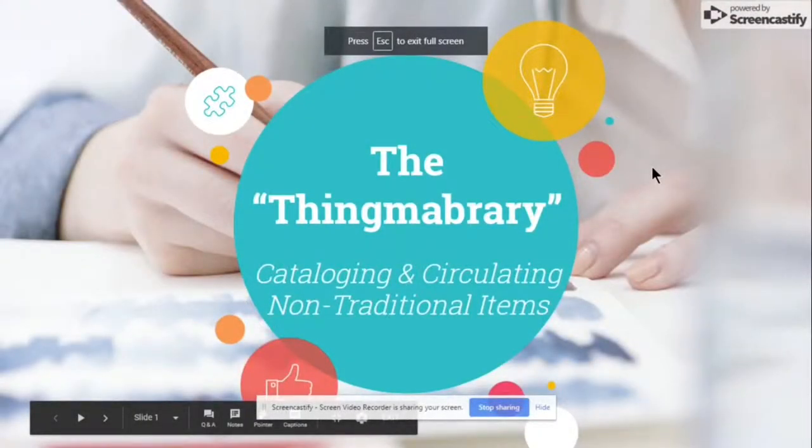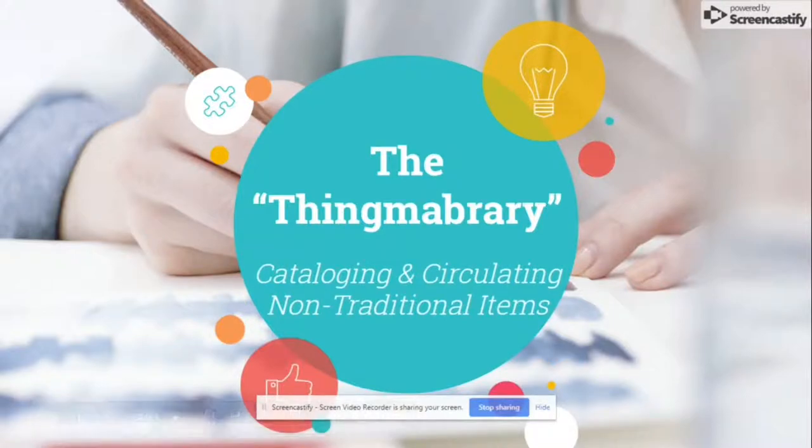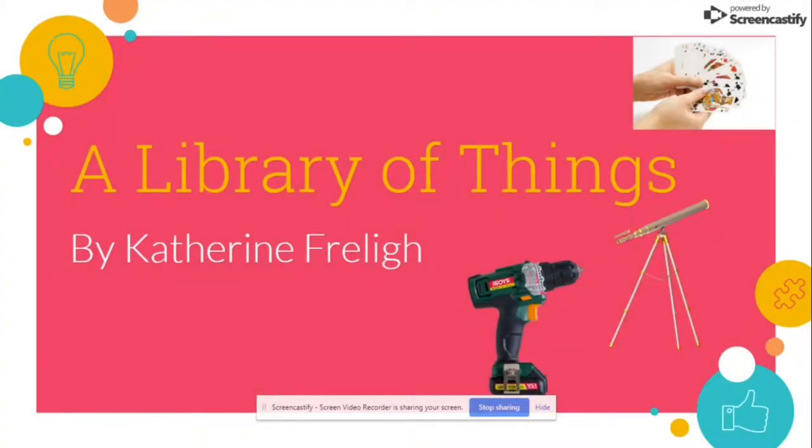The Thing Library: Cataloging and Circulating Nontraditional Items. This report is an investigation into different library systems and how they are not just lending out books, magazines, DVDs, and all of the traditional things we would typically expect to find in a library, but also all of the new nontraditional items found in some of our country's smallest library systems and even the biggest ones as well.